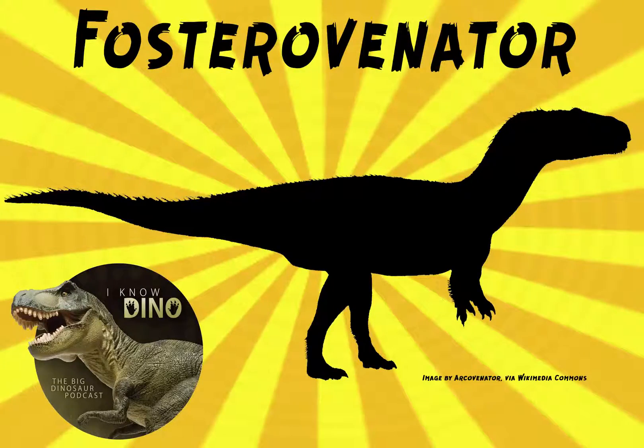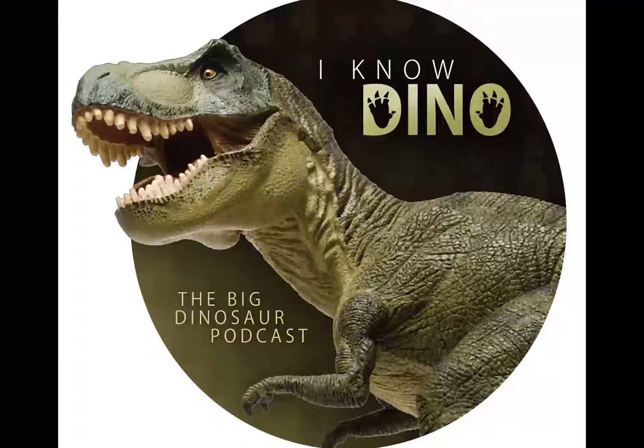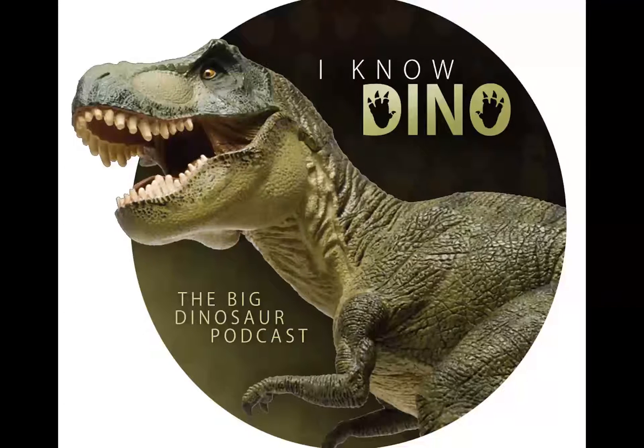Now on to the dinosaur of the day: Fosterovenator, and that name means Foster's Hunter. As you can guess, somebody named Foster made some paleontologists feel warm inside. In this case, it was another paleontologist — actually, it was John R. Foster. Venator means hunter, so there you go: Foster's Hunter.